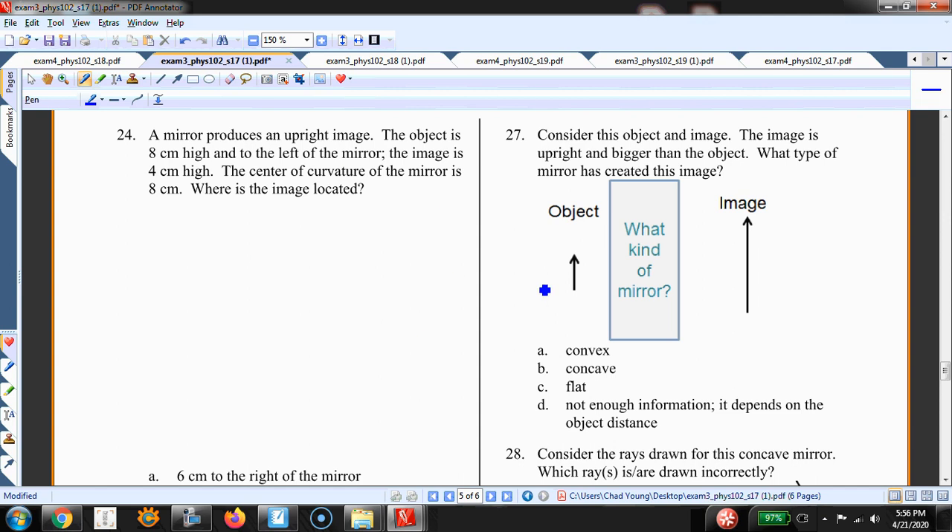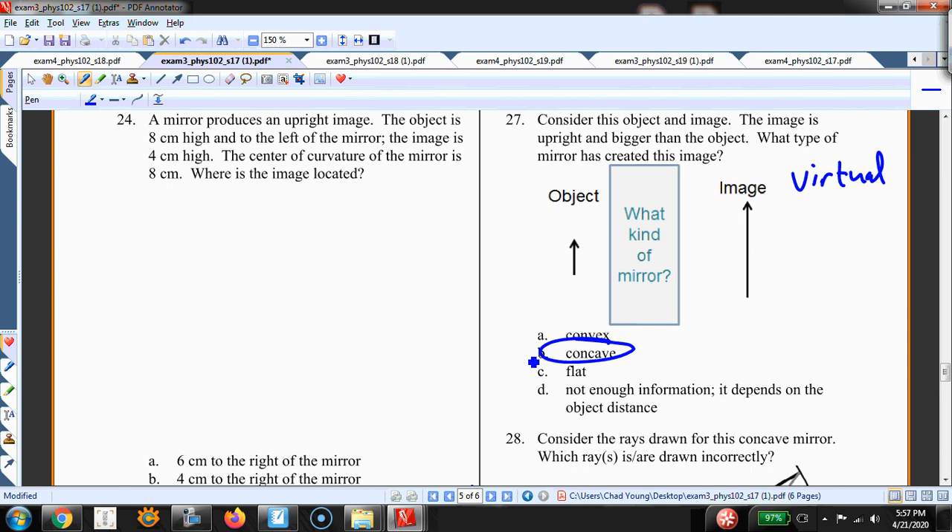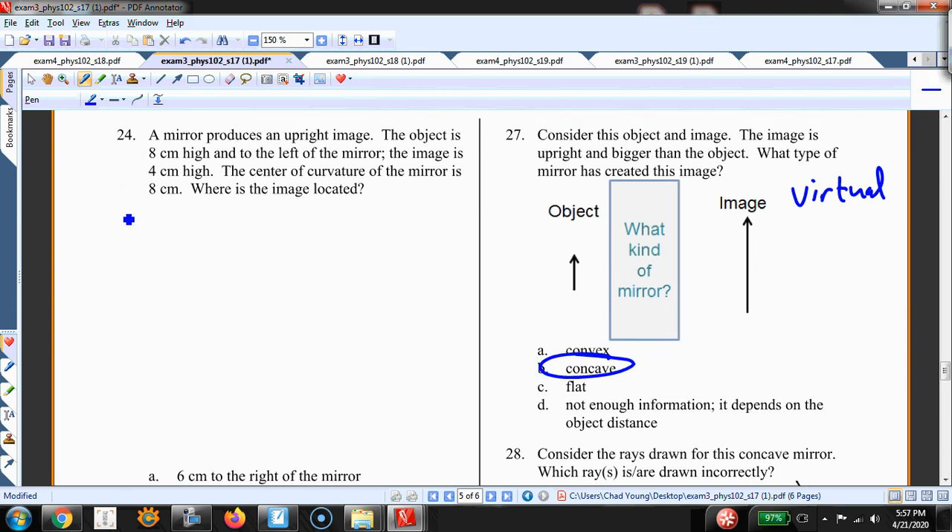Number 27 — I love these kinds of problems because you really have to know the kinds of images formed by the mirror or lens. The object is here and the image is here. It's a virtual image because it's on the opposite side from the object. Both concave and convex mirrors produce virtual images, but convex mirrors always produce virtual images that are smaller — so this has to be concave.